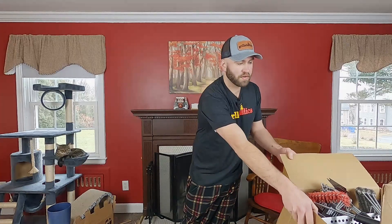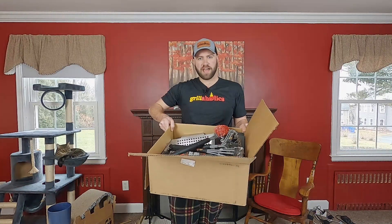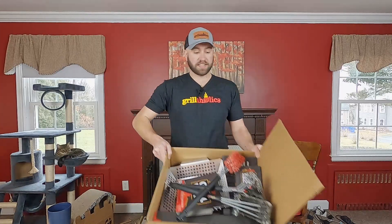They came across my channel and reached out and asked me to take a look at some of their products, review them, show them in some of my episodes. And I said absolutely — I love products, I love toys, I love all that good stuff. So today's episode is mainly going to be focused on this box and all the neat stuff in here. They sent me a lot of stuff, and then we'll make a follow-up episode where I'll attempt to put some of these products to the test on my smoker or my griddle.